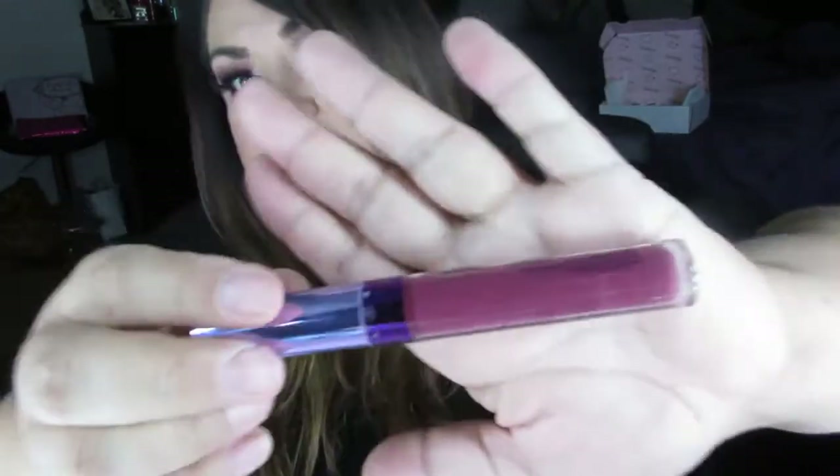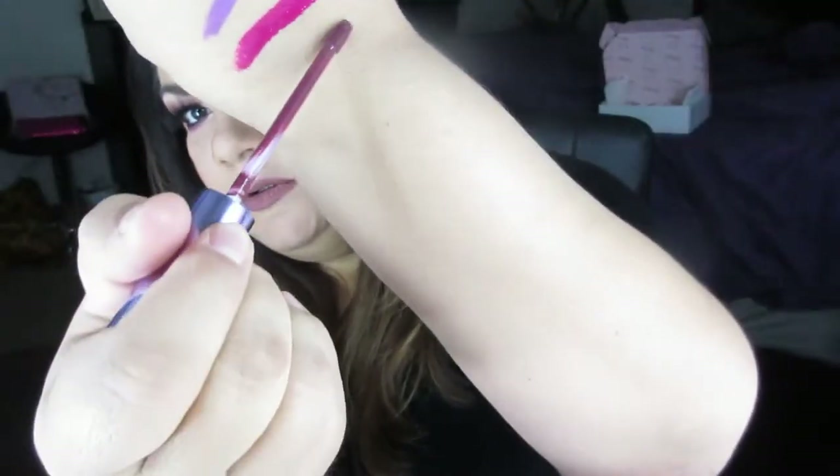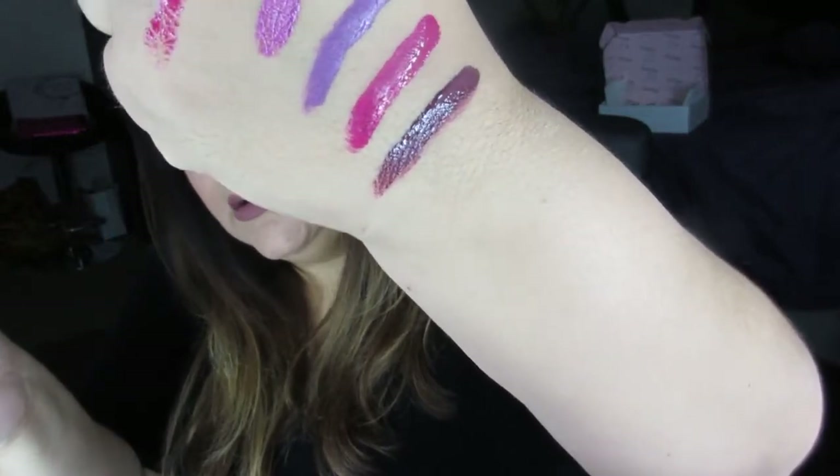My last lipstick is called Moon Dancer, and this one's more of a mauve-y purple-y pink. That's really pretty. Right now I have Beeper on from ColourPop — this is a gorgeous color. It seems more glossy than a matte, but it's beautiful.